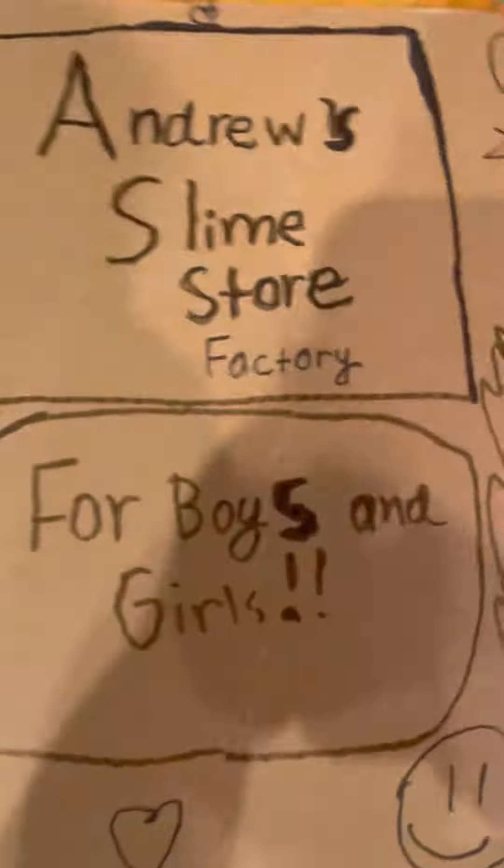Text down in the comments below if you want to get a slime, because I can make it. You can say like any types of slime, like this one, fluffy, clear, or just regular, but I can't make butter slime yet because I don't have the clay and all the equipment for it. But I'll upload my videos for Andrew Slime Store Factory so I can make a slime for you guys.